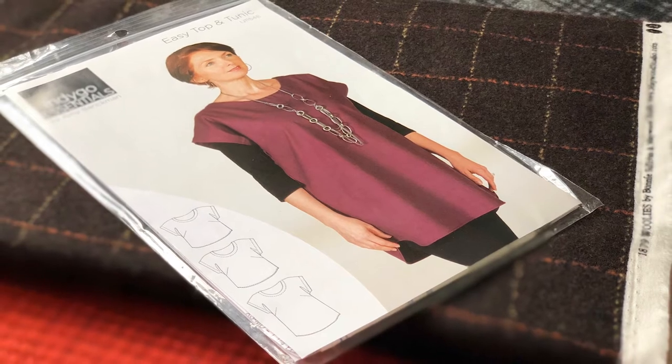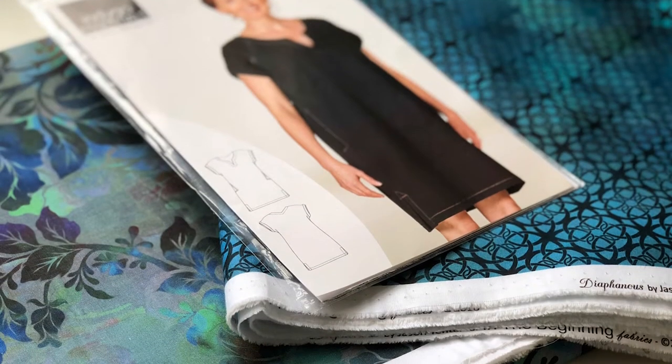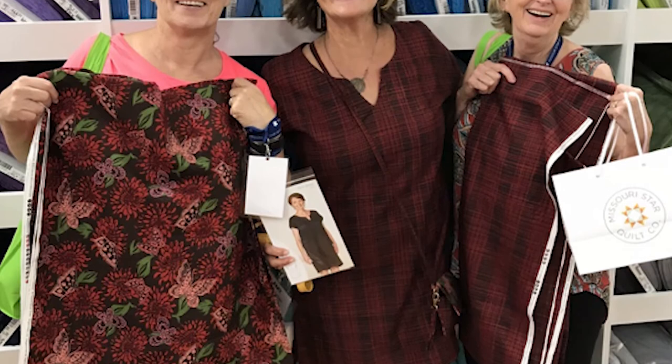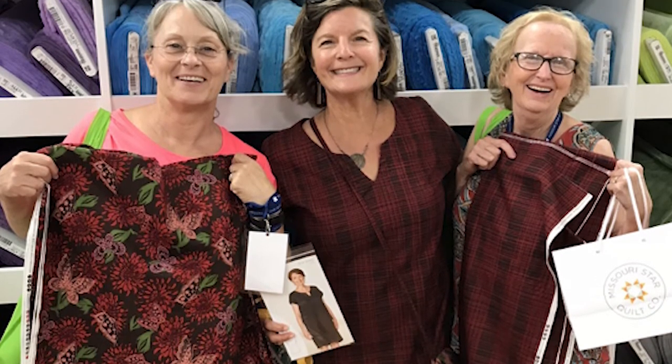Recommendations for fabric and patterns that work for their individual style and shape are part of the experience you can provide. Also, giving them a chance to hold up fabric to their body is a key to choosing fabric that cannot be done in front of a computer or on a phone. It is an experience that requires a visit to your store.